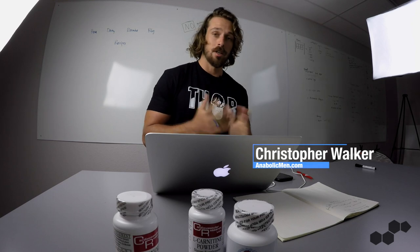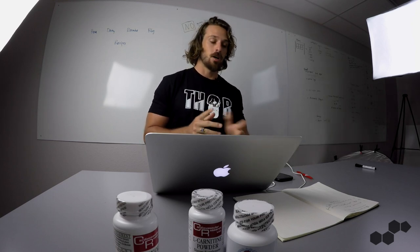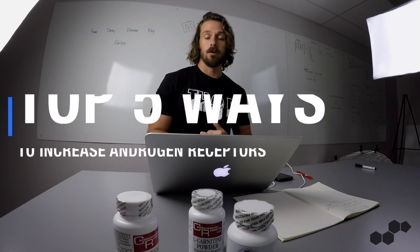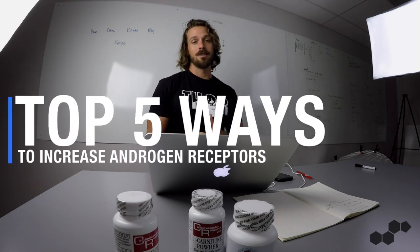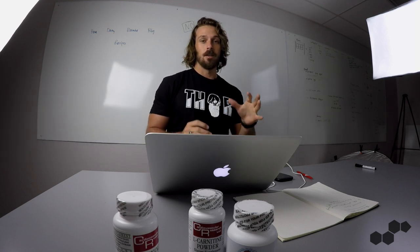Hello everyone, Chris here from anabolicmen.com where we bring you 100% research-backed men's health advice. Today we're going to be talking about five of our favorite ways to increase androgen receptor density and activity in your body.